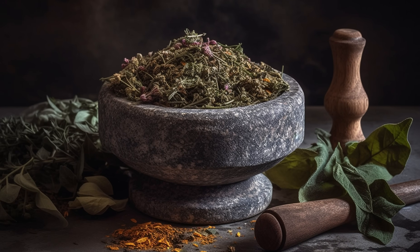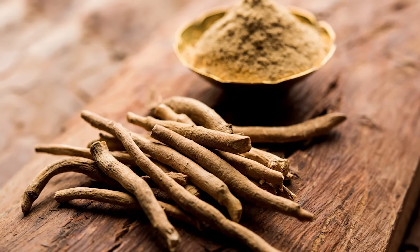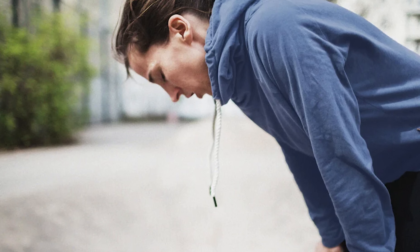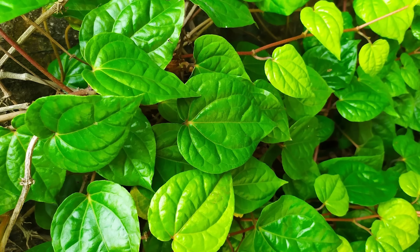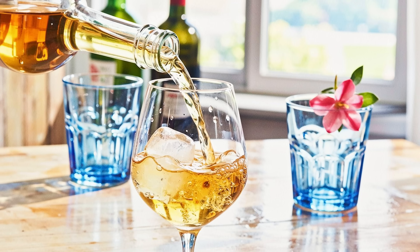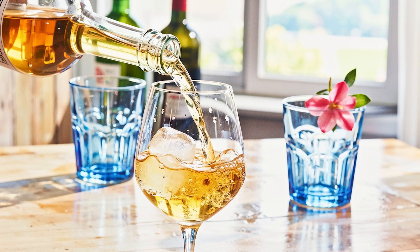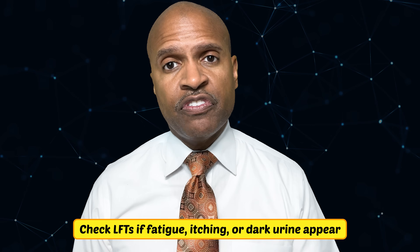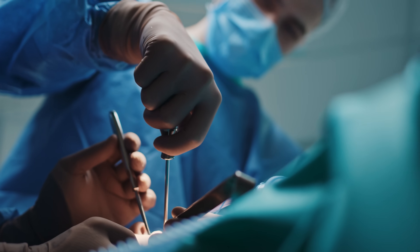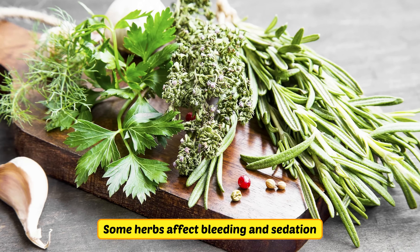Herbal doesn't mean harmless. Ashwagandha can nudge thyroid hormones up — if you feel jittery, check a thyroid panel and consider stopping. It can rarely stress the liver, so baseline and follow-up liver function tests are wise if you use it regularly. Kava can be linked to liver injury in susceptible people — avoid mixing with alcohol or sedatives, and check liver function tests if fatigue, itching, or dark urine appear. Always tell your care team before surgery, as some herbs affect bleeding and sedation.